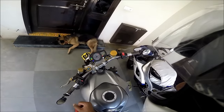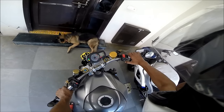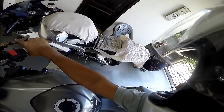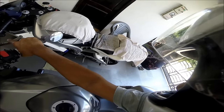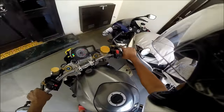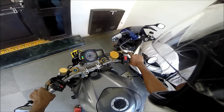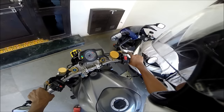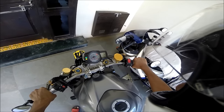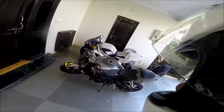I think I can crank her up and you all can enjoy the sound. [Engine starts and runs] So that is it, my friends. If you have any questions, do let me know. Have a good day. Bye-bye.